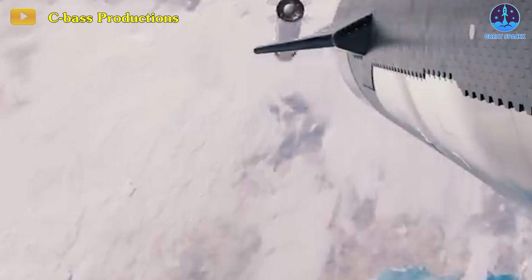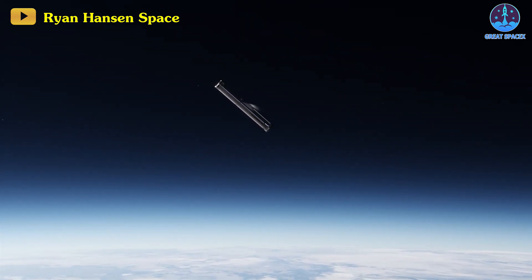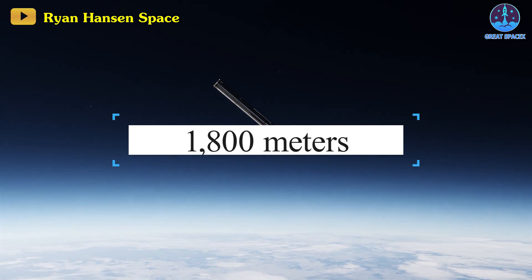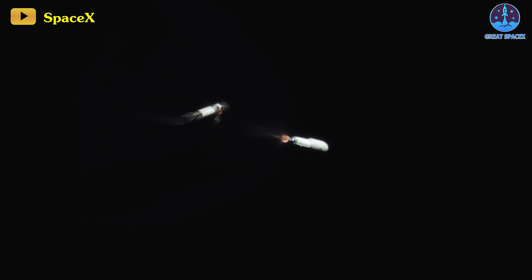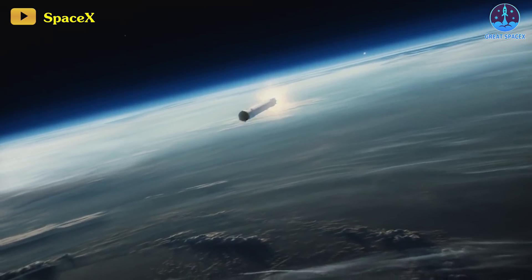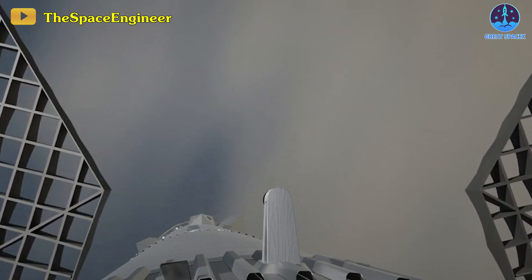Concerning the coordination between the booster and chopsticks, the final landing burn initiates at an altitude of approximately 1,800 meters, mirroring the starting point for Falcon 9. Similar to Falcon 9, Super Heavy descends at an angle, maximizing surface area for atmospheric interaction, creating drag or lift. Grid fins aid in stabilizing the flight.